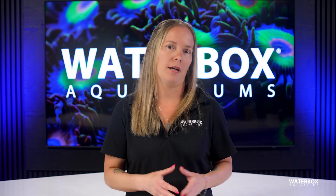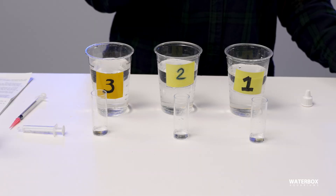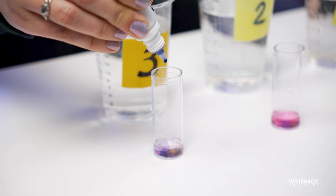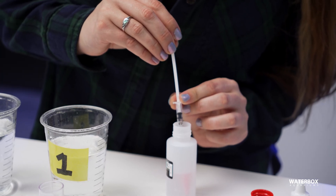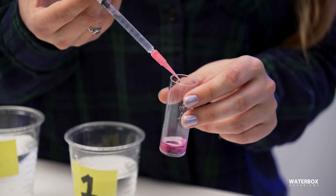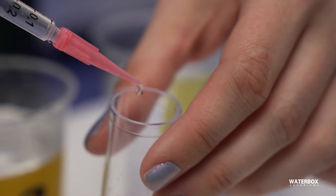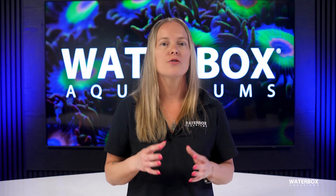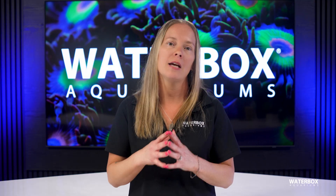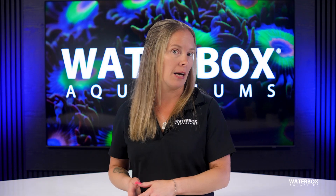Now that we know why these elements are so important, how do you know how much to dose? The first step is investing in high-quality test kits. Accuracy is key when monitoring your reef's chemistry, and unreliable test kits can lead to incorrect dosing, ultimately causing fluctuations that stress corals. Using reliable test kits ensures that your dosing regimen is based on accurate data, allowing for precise adjustments. It is also important to use a salt mix that aligns with your target water parameters. Your salt mix should have calcium, alkalinity, and magnesium levels close to your desired range, making it easier to maintain stability over time.